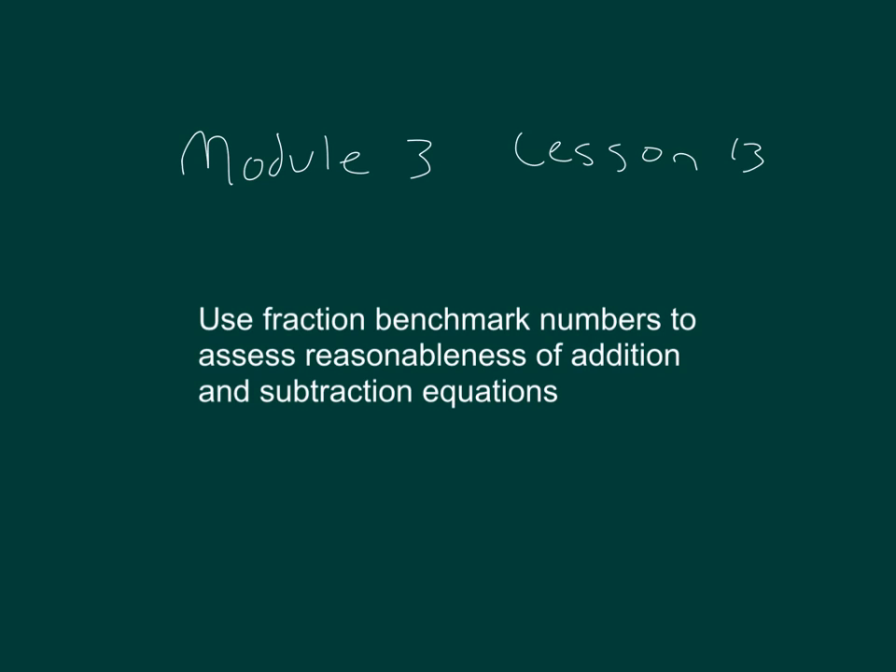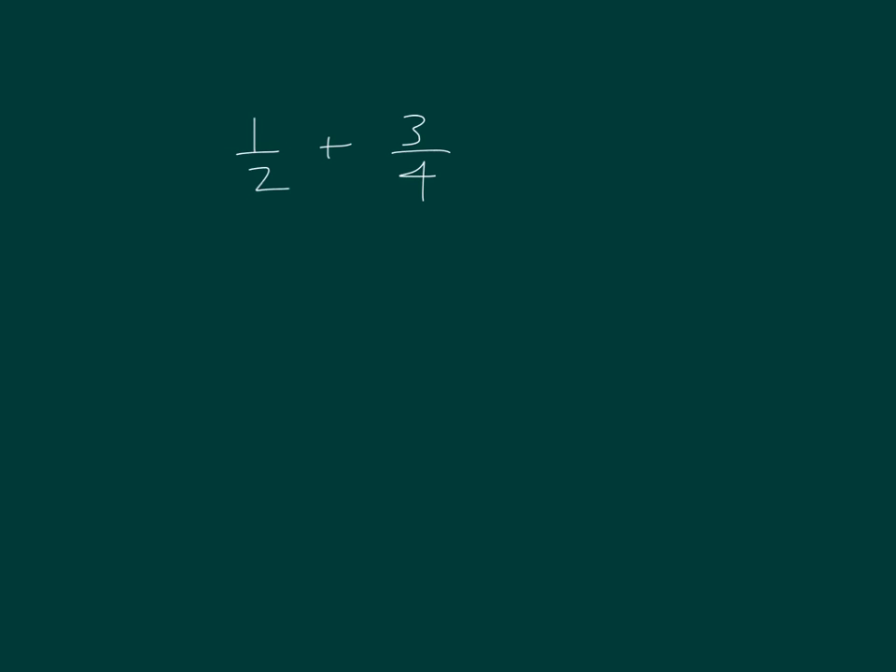We're going to be using fraction benchmark numbers to assess reasonableness of addition and subtraction equations. The focus with this lesson is on mental math, using reasoning without actually solving using paper and pencil.